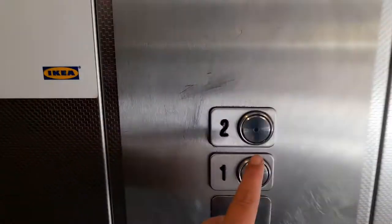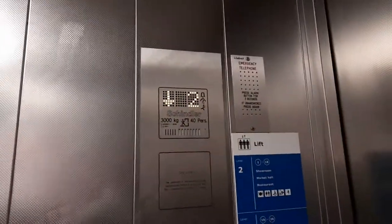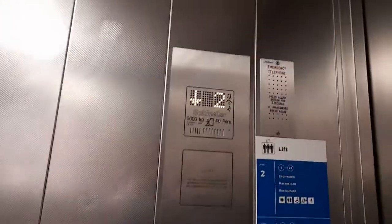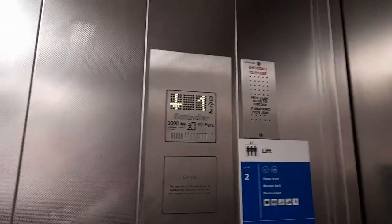Now we'll go down to one and finish the video. Lift going down. Doors closing. Lift going down. Is the lift allowing you to go home? You need to go to one. Because the button didn't push — the button didn't light up. Is it still going? Oh no, here they are at one.